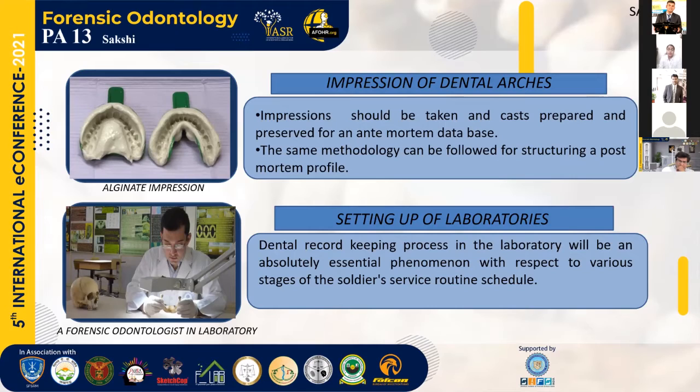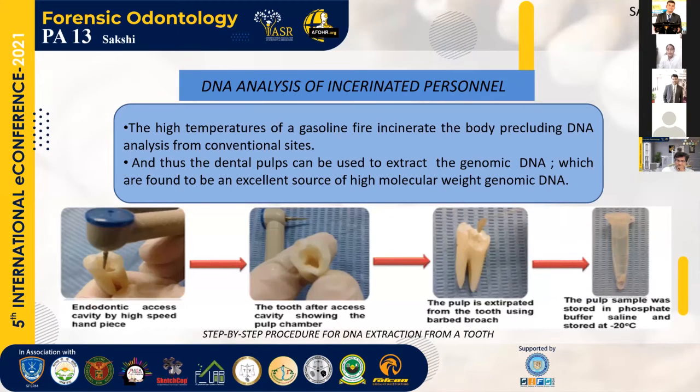Setting up of laboratories will be the third method recommended. A complete overhaul of our dental record-keeping process in the laboratory will be absolutely essential, covering various stages of a soldier's routine service schedule — including recruitment, occurrence of different dental morbidities, transfer to specific locations, or inclusion in anti-terrorism operations. Regarding DNA analysis of incinerated personnel: the high temperatures of gasoline fires incinerate the body, precluding DNA analysis from conventional sites. However, most teeth will survive the conflagration, and thus the dental pulp can be used to extract genomic DNA, which is a source of high molecular weight genomic DNA.